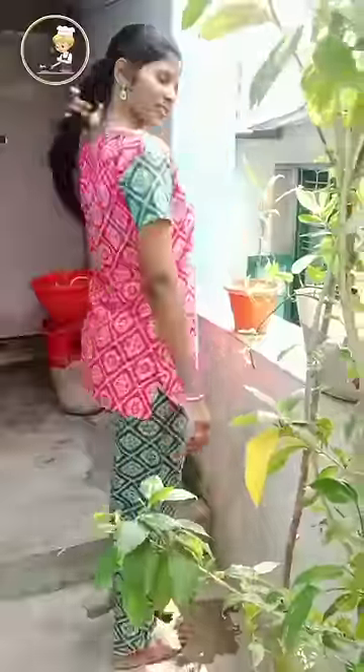This is the nightwear collection. If you look at this nightwear collection, you can see it on the Instagram page. It's comfortable and free size. This is a great collection. You can check on the screen and visit it.